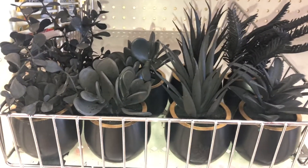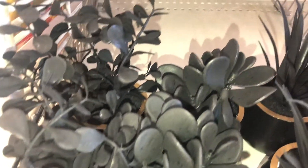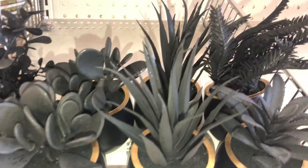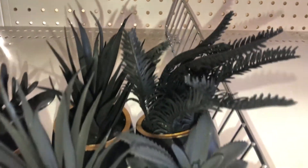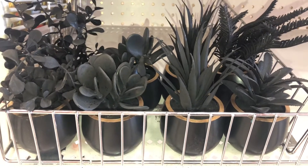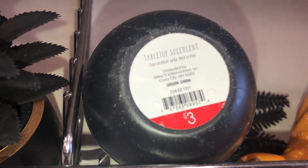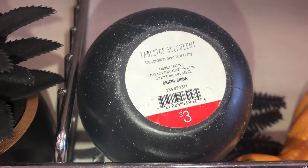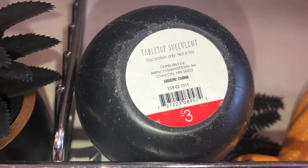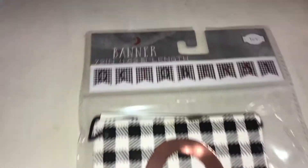I found black plants in black pots with a hint of gold on them. There are at least five different styles of these black tabletop succulents. They are three dollars each and the DPCI is 234021311.